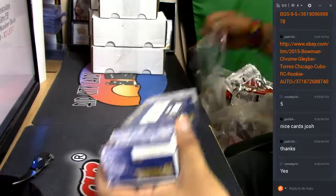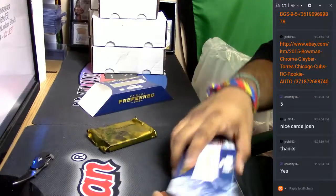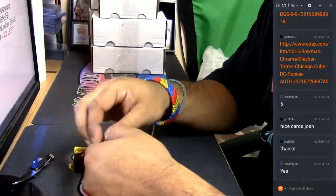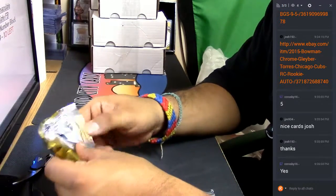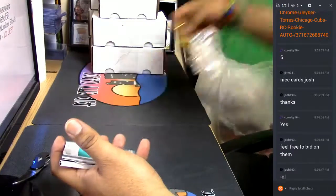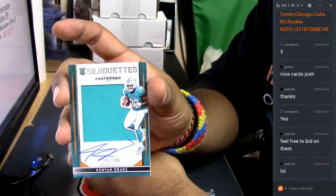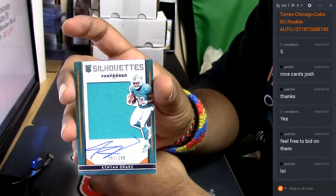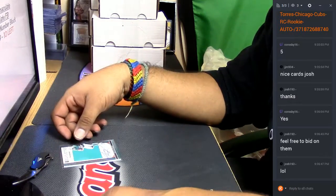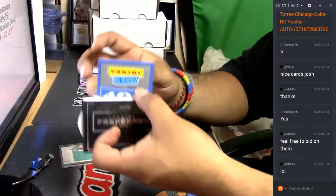Let's see what's up in here. All right, I hope you get what you're looking for Crosby. Starting us off, we got Kenyan Drake patch auto numbered to 199 for the Miami Dolphins — very nice. I got some Panini points there for you, 400 Panini points.